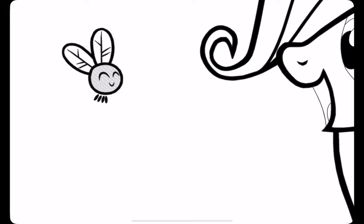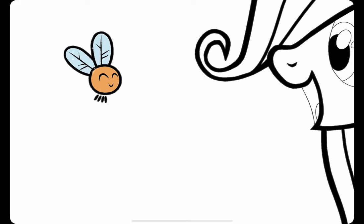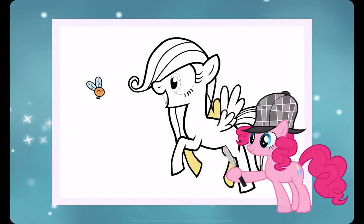Pinch to zoom in. Great! Use Pinkie's magnifying glass to find small pieces. Thanks, Pinkie!